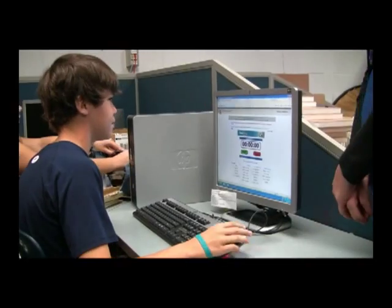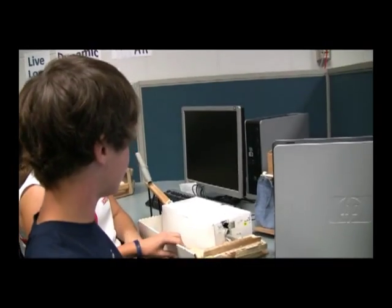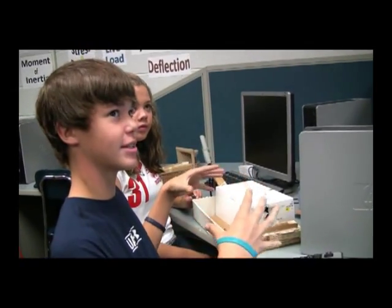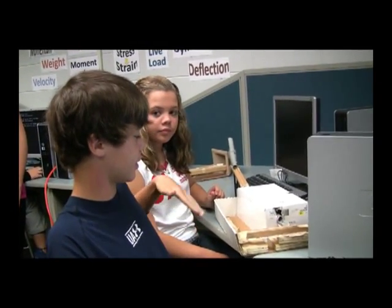This is our marble sachet project. What we did was build projects that will get the marble from point A to point B in five seconds. We have to do that within certain constraints, like a size limit — it could only be 40 centimeters high, 25 long, and 20 wide.